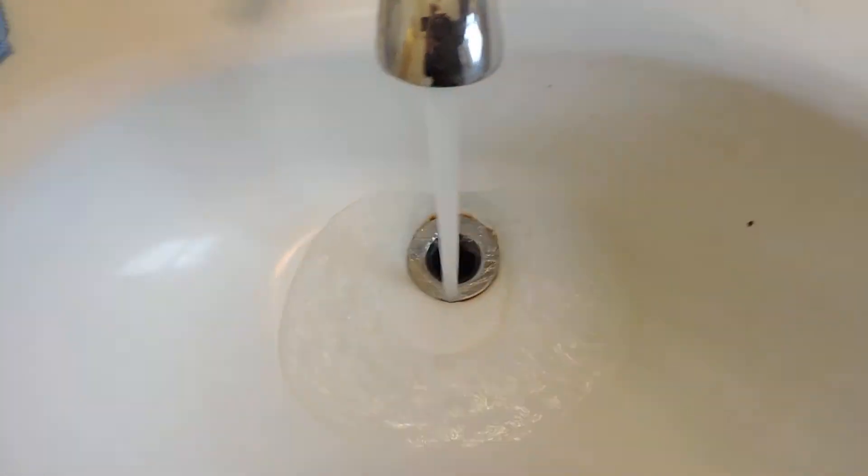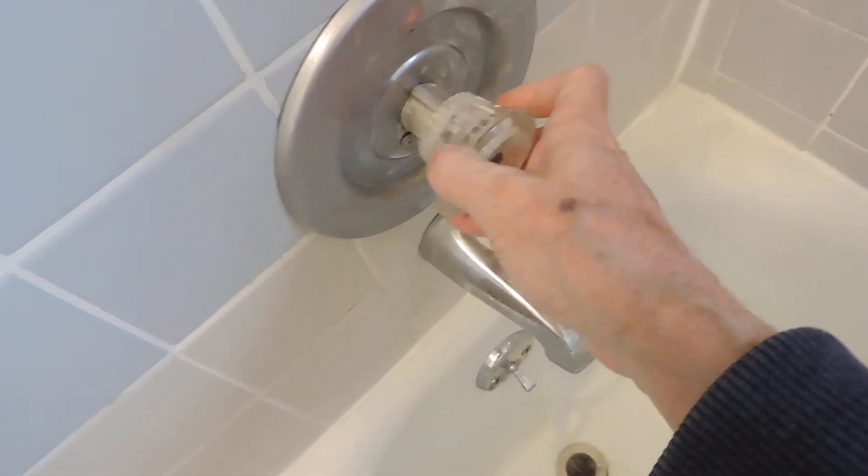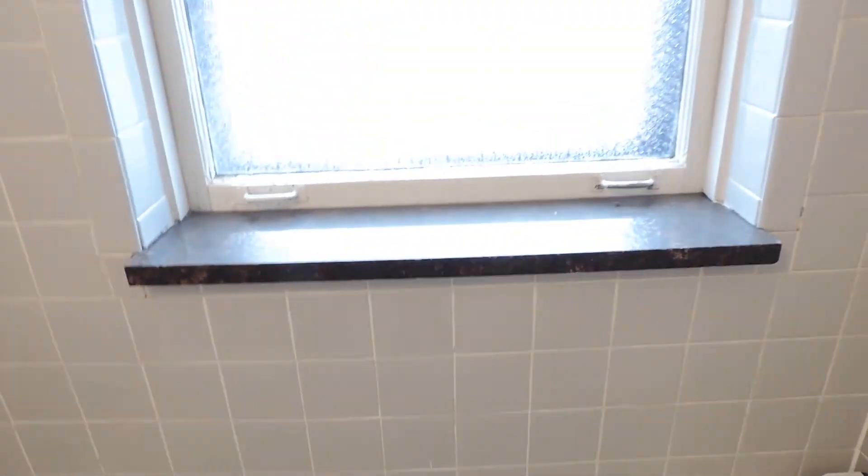There's the hot water in the sink — turning all the way to hot, you can hear it's really good water pressure, and it's draining well too. There's also a window in the bathroom, and there's actually a small granite top by the window.